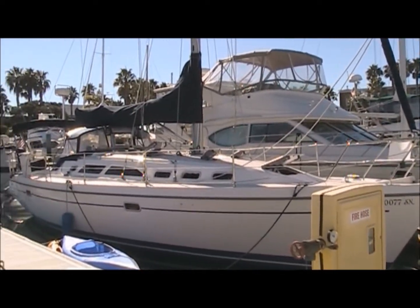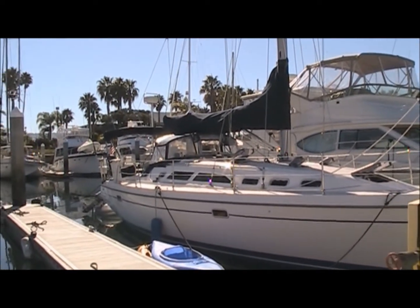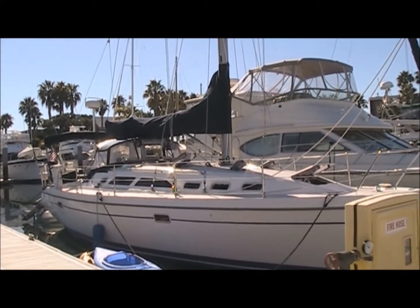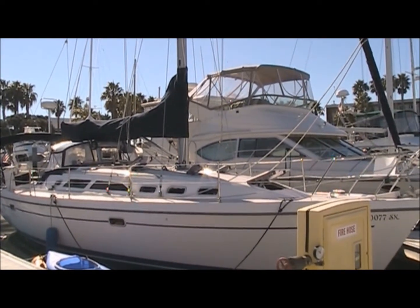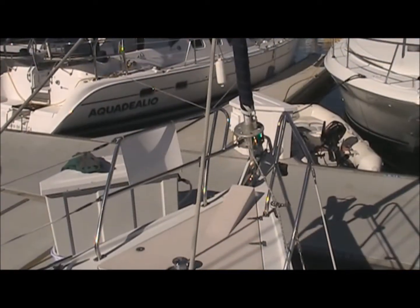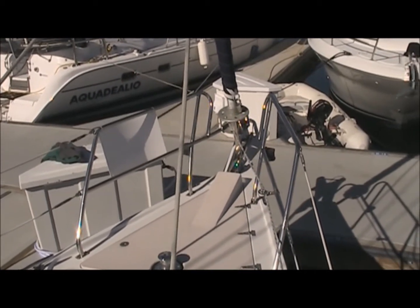As you can see, this 38-foot Catalina has a dodger, dinghy, and all canvas. It is in great shape — the canvas is in great shape and all of the sails are in great shape. As you can see in this film, this is a Schaefer roller furling.